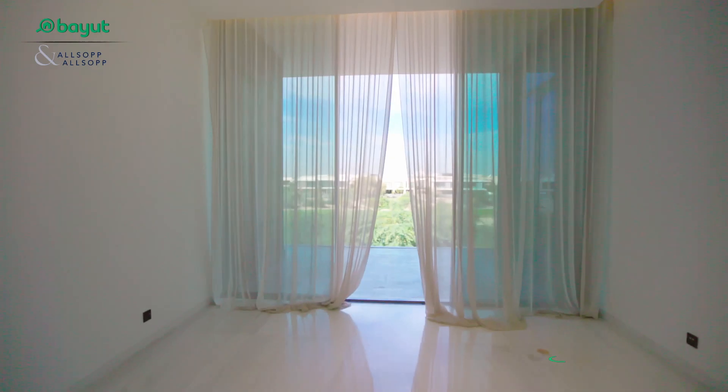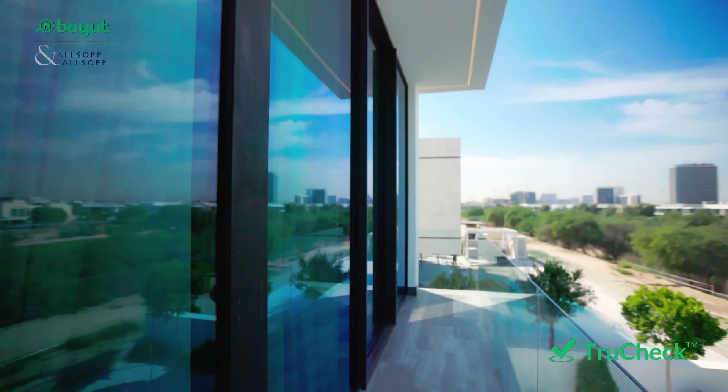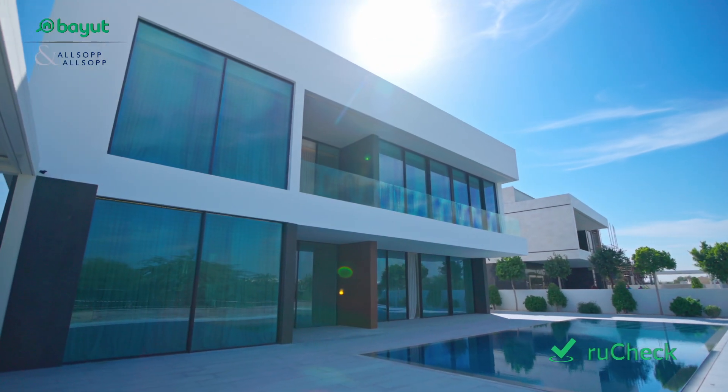An outside barbecue kitchen area for entertaining, a swimming pool backing onto the prestigious Dubai Hills golf course with uninterrupted full Burj Khalifa skyline views. The asking price of this villa is 59.5 million dirham. It's TruCheck listed on bayut.com.